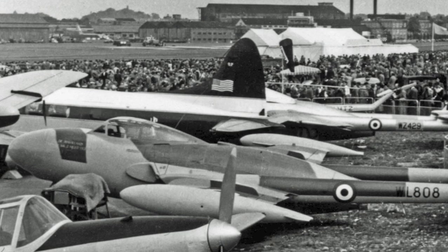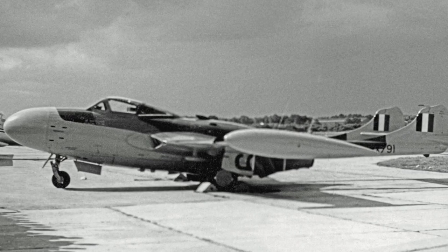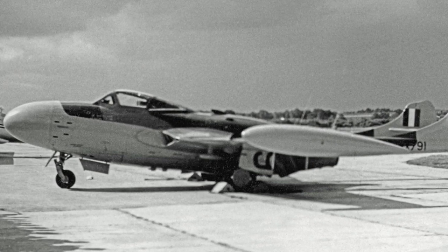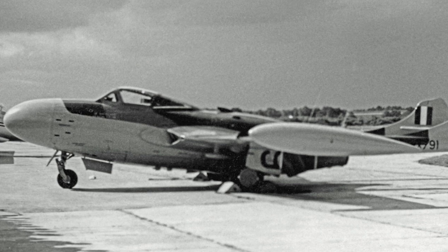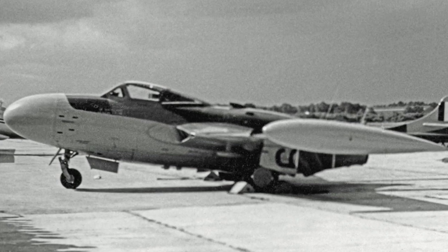The altered aircraft were redesignated NF2A. The NF2 was soon followed by the NF3, which had been further improved. The improvements included power-actuated ailerons and an improved radar. The NF3 entered RAF service in June 1955.